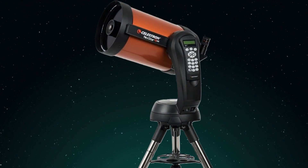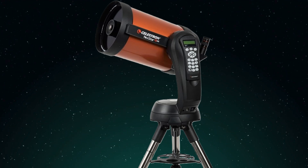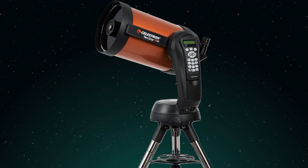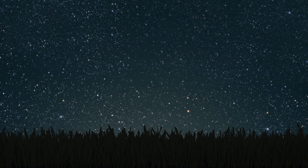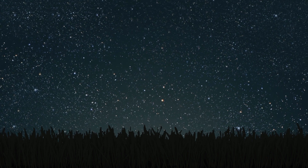Revisiting the Celestron Nexstar 8SE — that built-in computer and motorized mount take all the guesswork out of finding and tracking celestial objects. But for those who enjoy the challenge of finding objects themselves, there's a certain satisfaction in star hopping: using known stars as guideposts to navigate the celestial map. It's a skill that deepens your connection with the night sky and makes those discoveries even more rewarding — you feel like a real explorer.